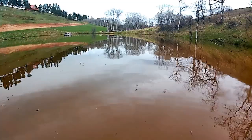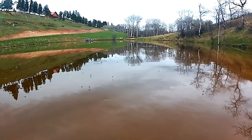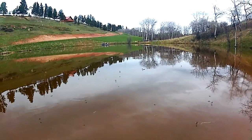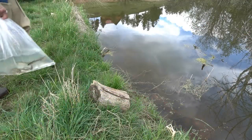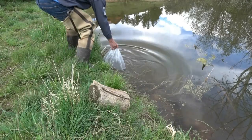There was a big hatch of mayflies when the trout were released and they began to feed on them immediately. We brought some trout to release on the other side of the pond so we could provide a better view of the fish for you.